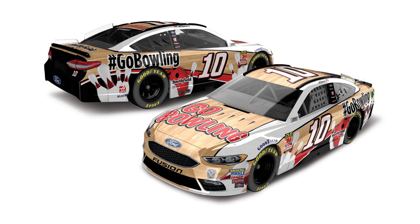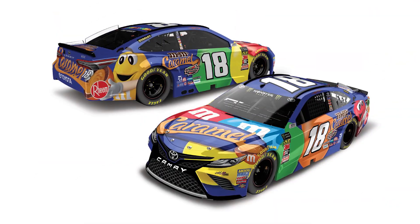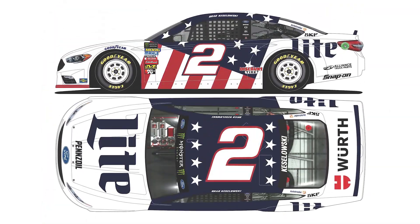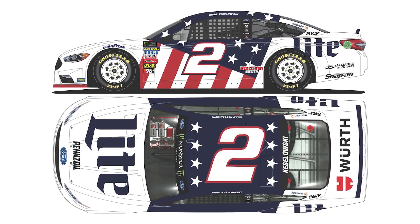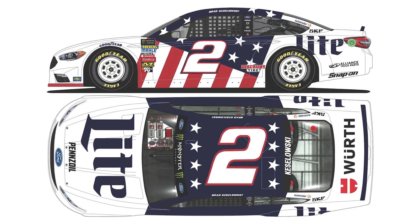Also from Stewart-Haas we have Aric Almirola in the number 10 GoBowling.com Ford Fusion. Then we have Kyle Busch in the number 18 M&M's Caramel Toyota Camry. And last but not least we have Brad Keselowski in the number 2 Motorcraft Patriotic Ford Fusion that he will race at Charlotte Motor Speedway in May and Chicago and Daytona in July.